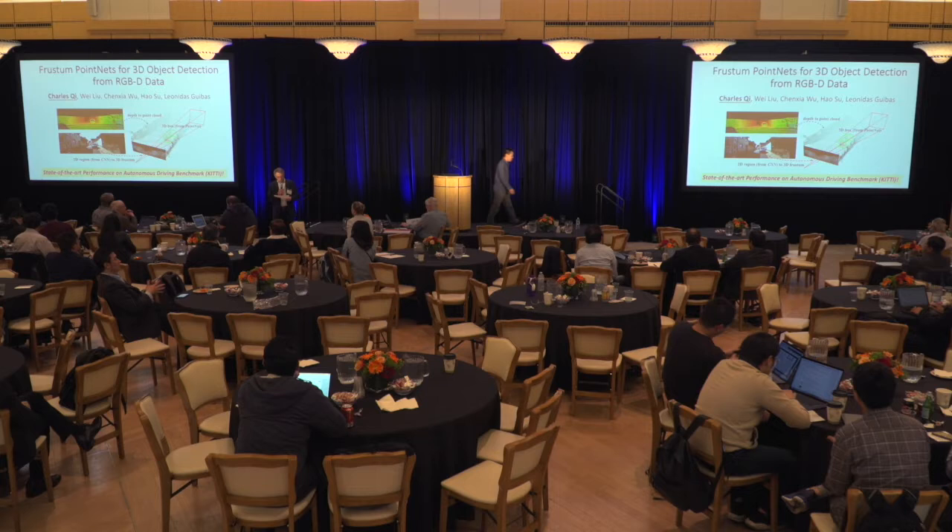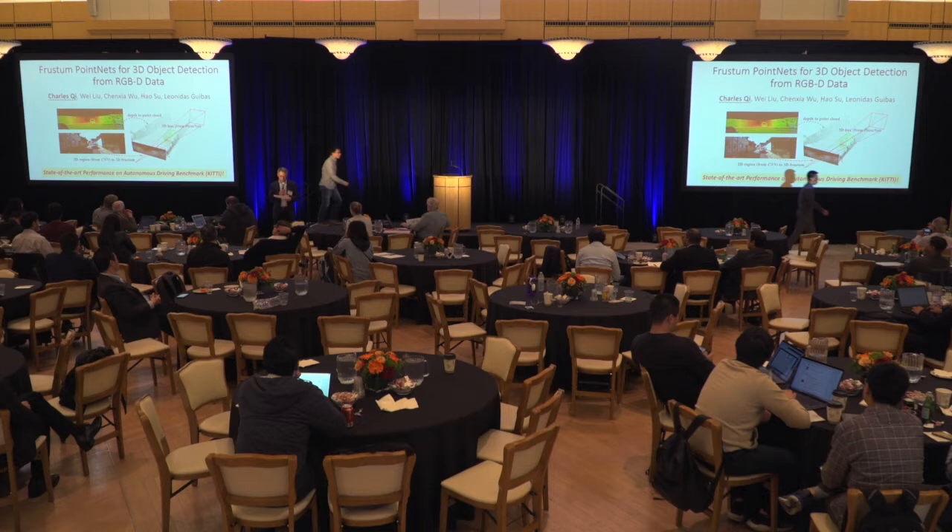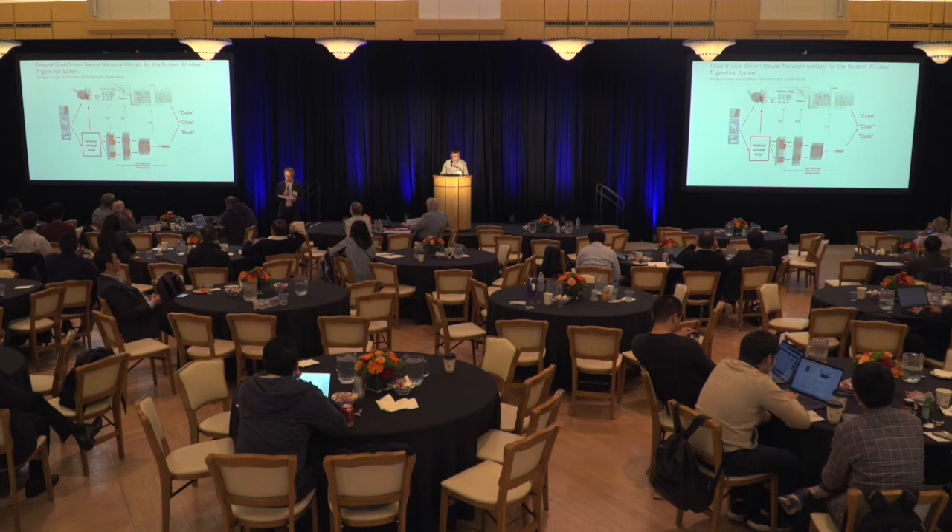Our next poster is by Cheng Zhu Zhuang. Cheng Zhu's poster is titled Toward Goal-Driven Neural Network Models for the Rodent Whisker Trigeminal System.